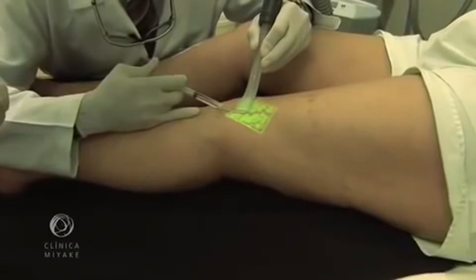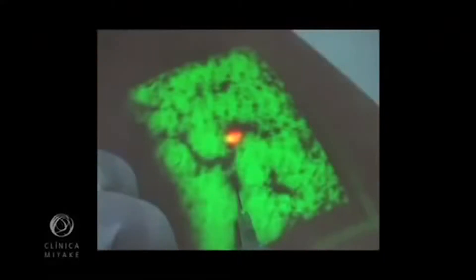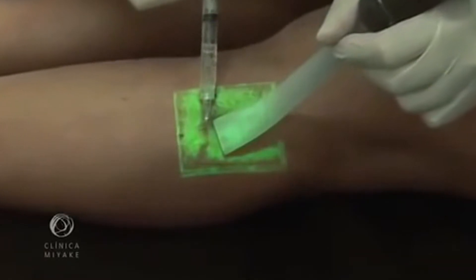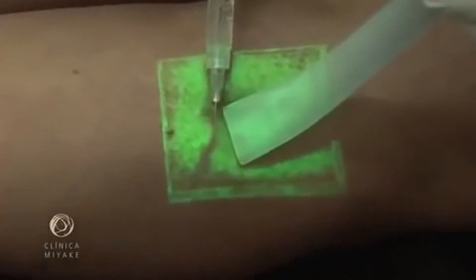This shows the sclerotherapy under cooling, called cryosclerotherapy. Most of the time we can follow the vein disappearing. This shows the vacuuming of a clot.